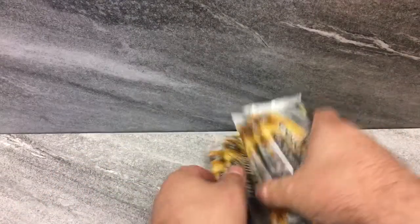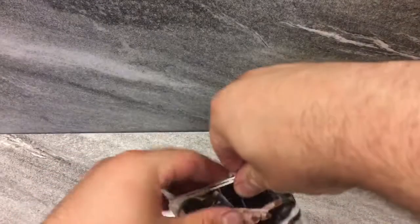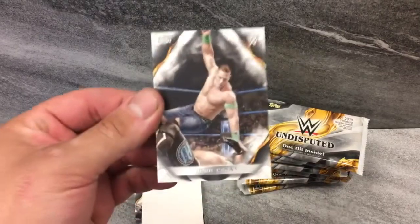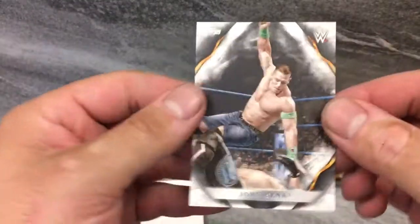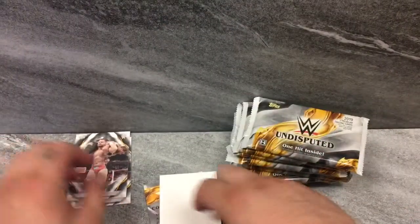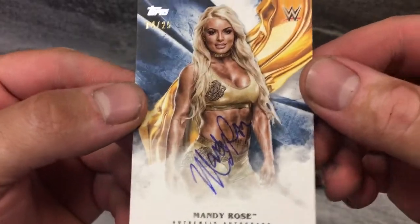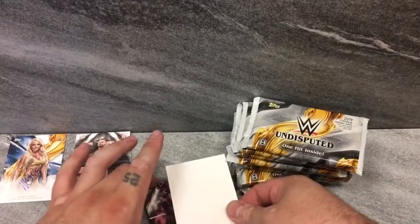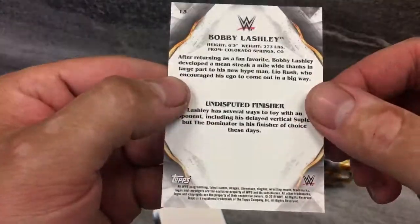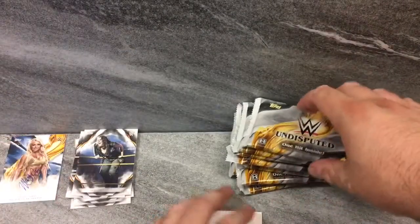Alright, put those on the bottom — they feel like they're the better packs. Let's get to it. First pack, here we go. Starting off with a little John Cena base. A little Dash Wilder — a Revivalist, if you will. Mandy Rose, 14 of 25. Mandy freaking Rose. Very cool. I like that card. We got some Bobby Lashley action — the almighty Bobby Lashley. And lastly for this pack, Nikki Cross.